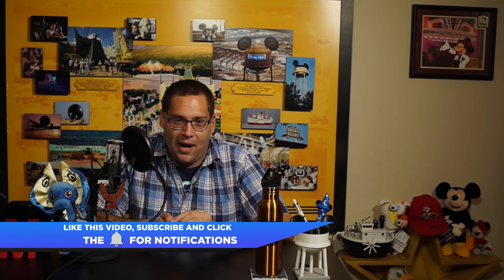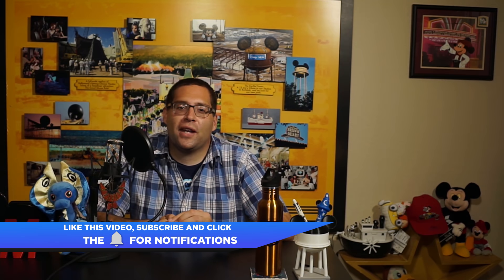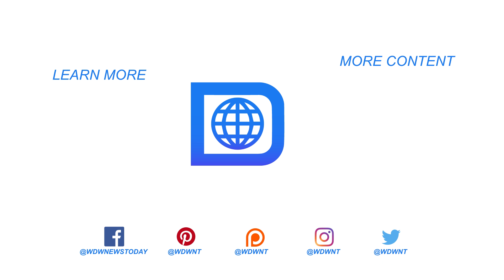For more information on these stories and more, head on over to wdwnt.com. And if you're enjoying the show, be sure to like this video, subscribe to WDW News Today on YouTube for more great content, and click the bell for notifications. For the worldwide leader in Disney Parks news, this is Tom Corliss saying enjoy the rest of your day and have a great, big, beautiful tomorrow. We'll see you next time.